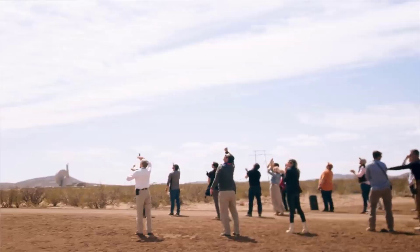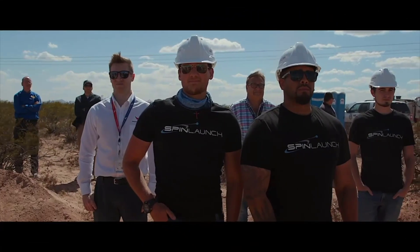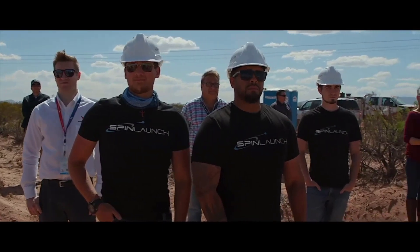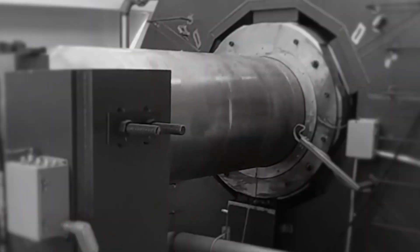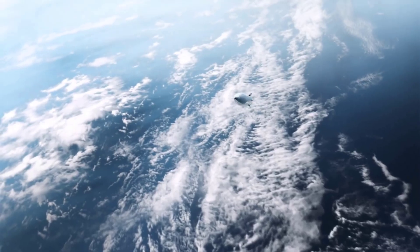Regardless of such juicy drama, can SpinLaunch actually succeed? And will the world see a brand new method of getting payloads into space? Well, SpinLaunch uses a rotating arm inside a vacuum chamber to spin and catapult objects into space at extremely high speeds. At the point of releasing the payload, the craft launches at speeds surpassing Mach 6.